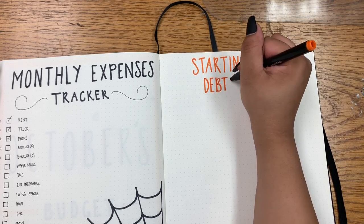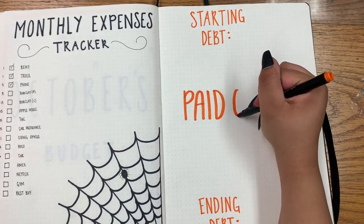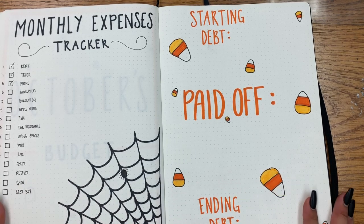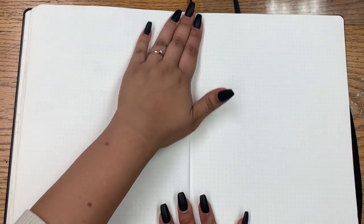On this next page I'm going to do my starting debt and ending debt, and paid off. This lets me know how much I started with and ended with, and I just added some giant candy corn as you can see there.